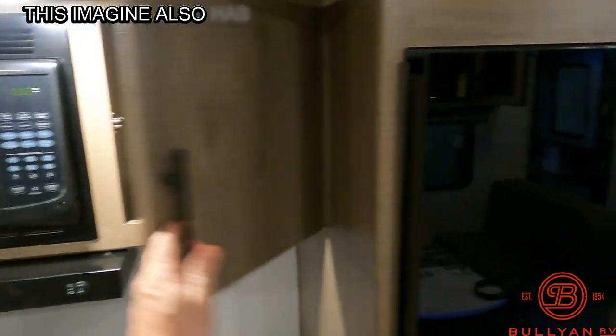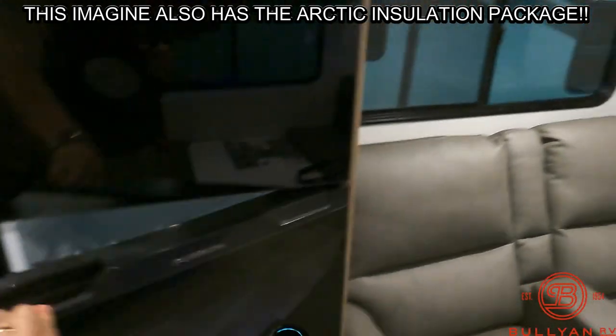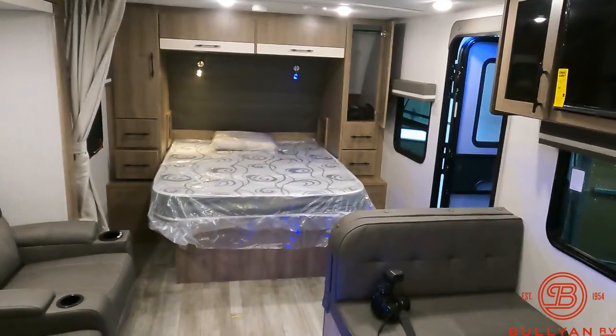This beautiful Imagine has solar on board, a 12-volt fridge system, and motion sensor lighting at the doorway and the pass-through storage.